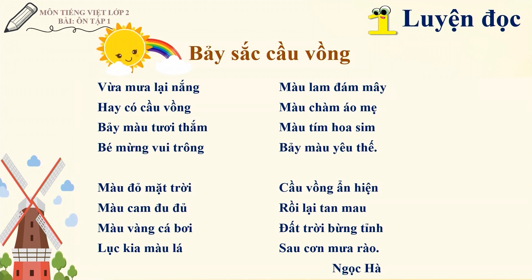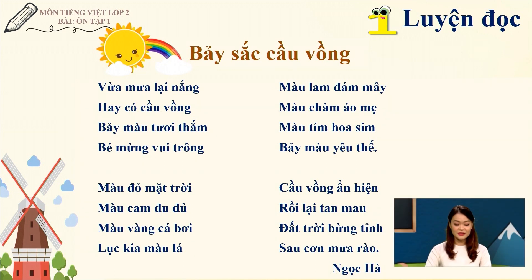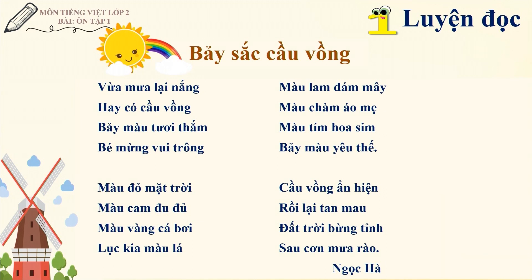Bảy sắc cầu vòng: Vừa mưa lại nắng hay có cầu vòng / Bảy màu tươi thắm bé mừng vui trông / Màu đỏ mặt trời, màu cam đu đủ, màu vàng cá bơi, lục kia màu lá, màu lam đám mây / Màu chàm áo mẹ, màu tím hoa sim / Bảy màu yêu thế, cầu vòng ẩn hiện, rồi lại tan mau / Đất trời bừng tỉnh sau cơn mưa rào. - Ngọc Hà.